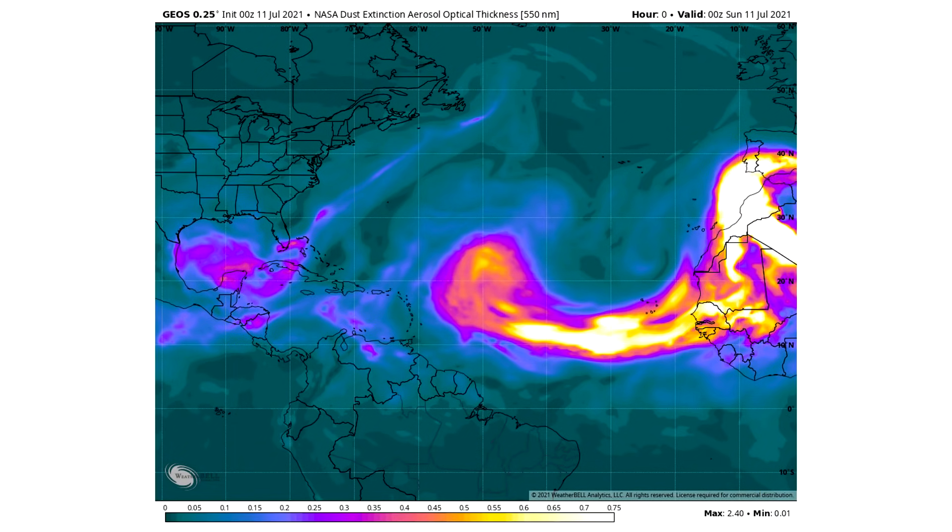The first thing we need to talk about is the dust — the Saharan dust. Obviously, tropical systems do not like dry air. Dust is dry. So we need to talk about the Saharan dust here.